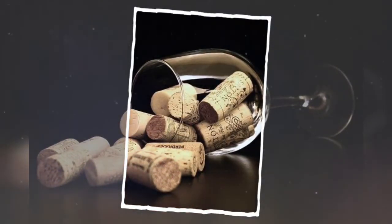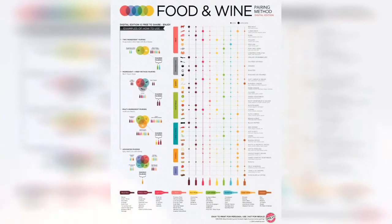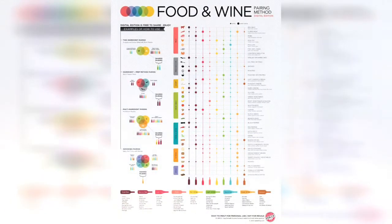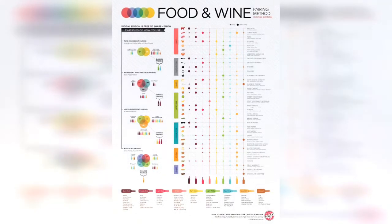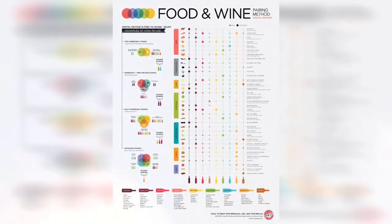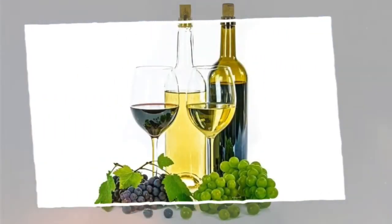Pinot Grigio and Pinot Gris are the same grape — called Pinot Grigio in Italy and Pinot Gris in France. Taste notes vary by region: Italian style offers lime, pear, and sour apple; French style brings lemon, honey, and honeysuckle; U.S. style features white nectarine and ripe stone fruits. It is medium to medium-heavy bodied, grown notably in Italy, France, and the U.S. Food pairings include fresh fish, green salads, and shellfish.